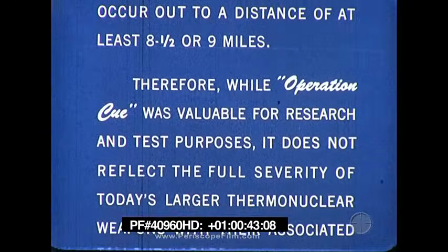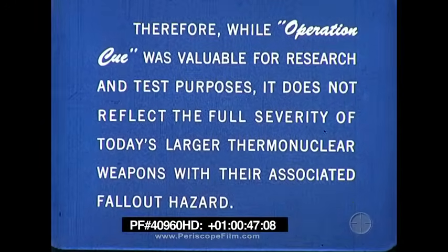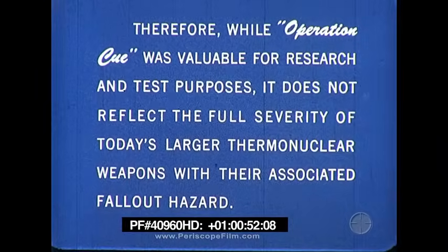Therefore, while Operation Q was valuable for research and test purposes, it does not reflect the full severity of today's larger thermonuclear weapons with their associated fallout hazard.